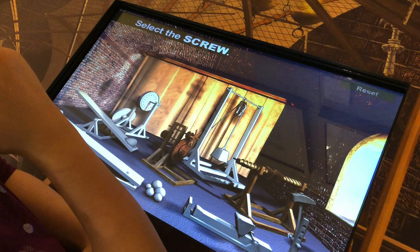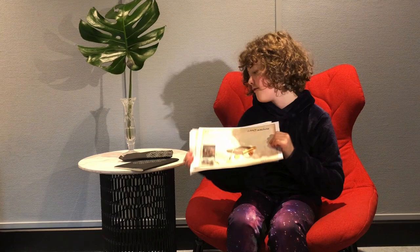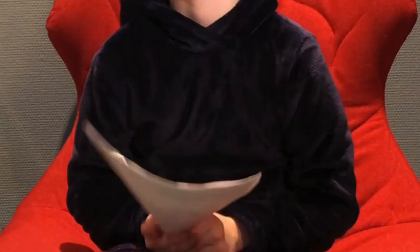If you complete the simple machines challenge then you can design your own. My first one was the water machine, then I did the flying machine, and then I did the land machine. These are all Leonardo's designs. It was really cool.